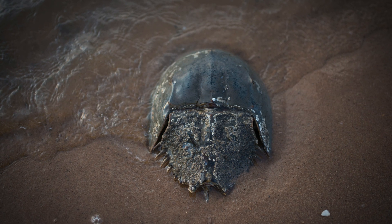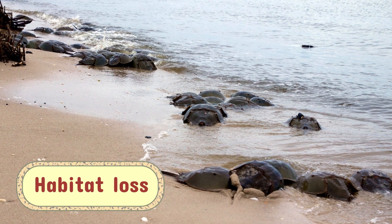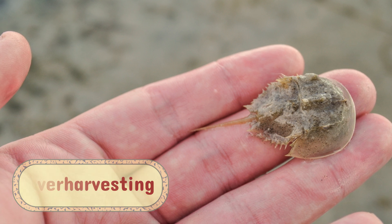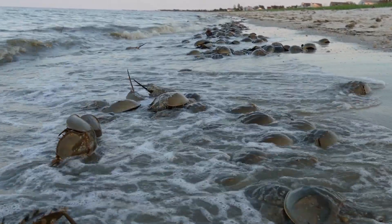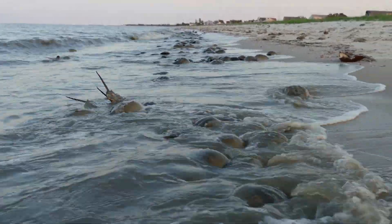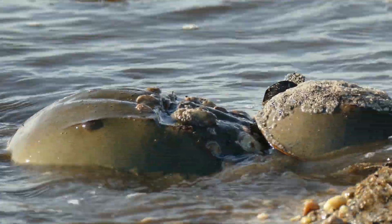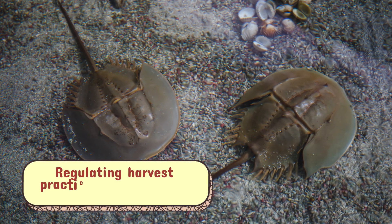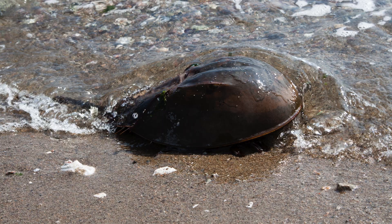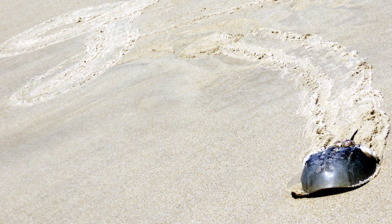Despite their extraordinary adaptations, horseshoe crabs are now facing significant challenges. Coastal development and habitat loss threaten the beaches where they spawn, while over-harvesting for bait and biomedical use strains their populations. Climate change also poses a threat, as rising sea levels and altered tidal patterns disrupt the delicate balance of their coastal habitats. Conservationists and researchers are working to protect horseshoe crab populations through initiatives such as regulating harvest practices and restoring critical habitats. The development of synthetic alternatives to LAL could one day reduce the demand for horseshoe crab blood, allowing these creatures to thrive without exploitation.